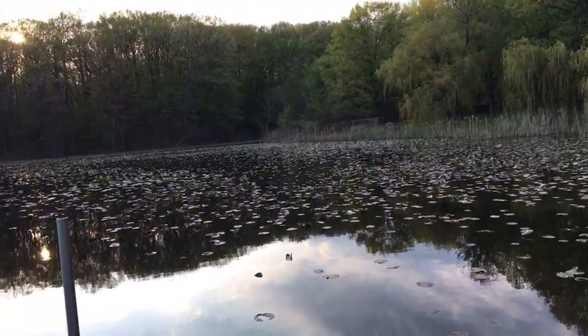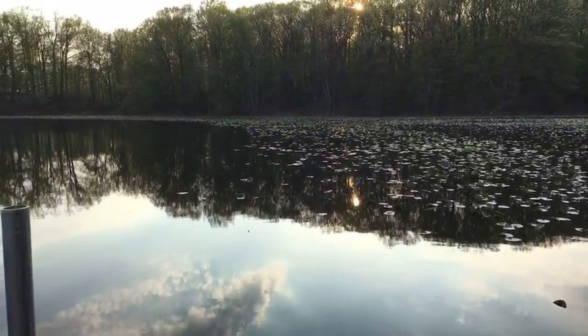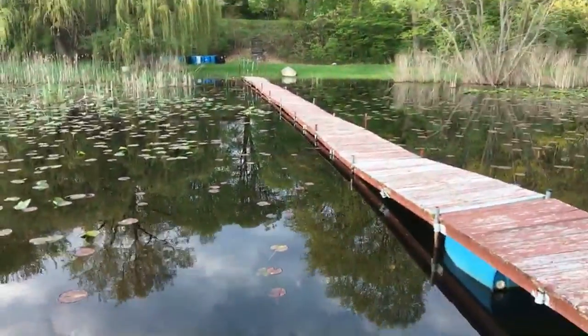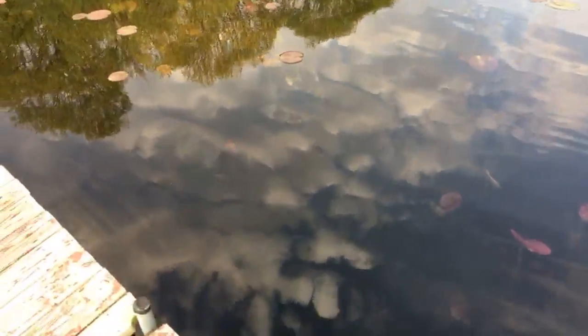Hey everyone, welcome to another episode of Highway Bassin. This is Lubaka and you're watching a Lubaka video. I'm out here on Hog Lake, northern Indiana, and amazingly the lily pads are up — it will be a while before this happens back in Wisconsin. I was fishing out there by the boat launch and wasn't doing too well. I got a little boat over there; it's a beautiful lake with very clear water.